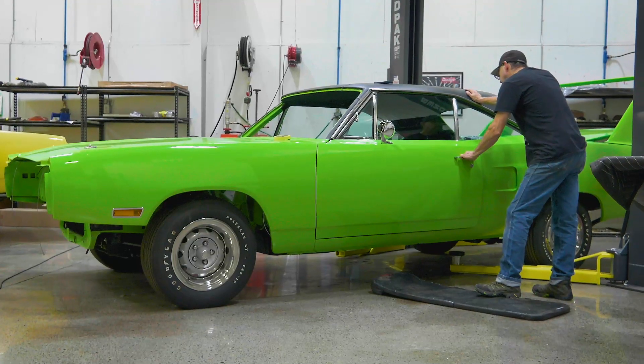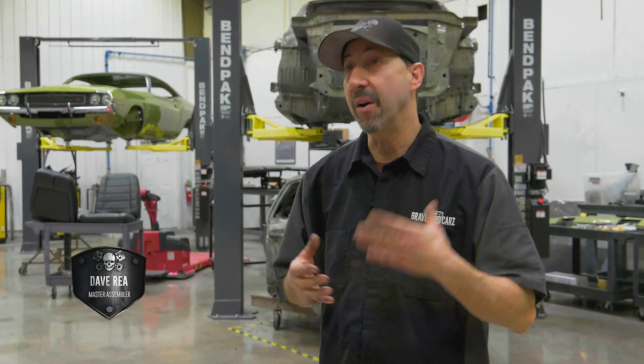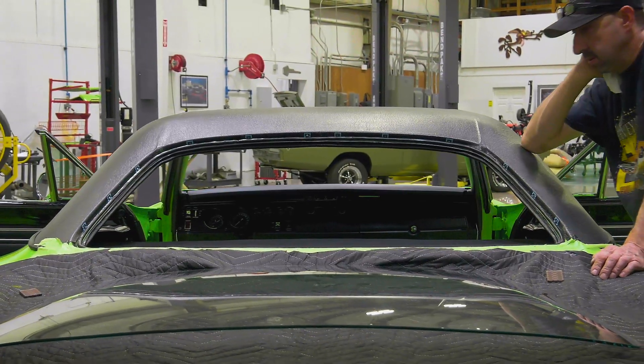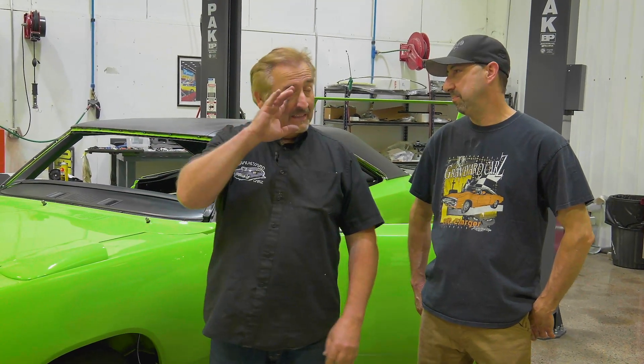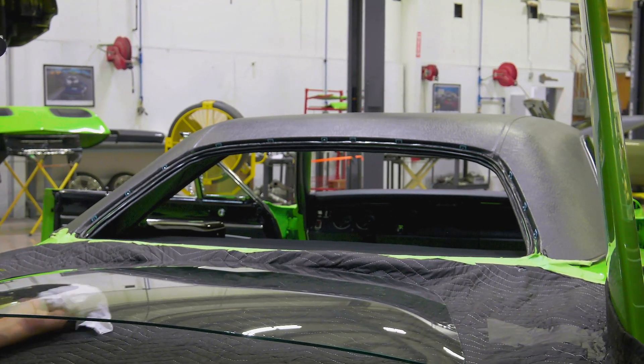Mark just informed me that our '70 Superbird Tribute car — which is a 446 barrel — is now going to be called the Hellbird, which is in a sense going to be our '70 Superbird Tribute car with a Hellcat engine in it. Dave stopped me on the way by to check in on the Superbird and give him a hand setting the back window. We're going to have to go backwards before we go forward — the 446 barrel and the 4-speed that's so painstakingly put in there is all going to come back out and make room for the bad boy, which is going to be awesome.